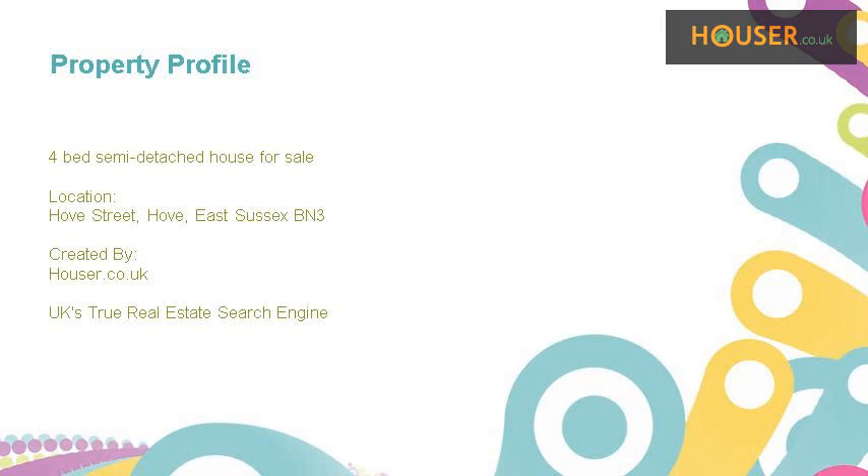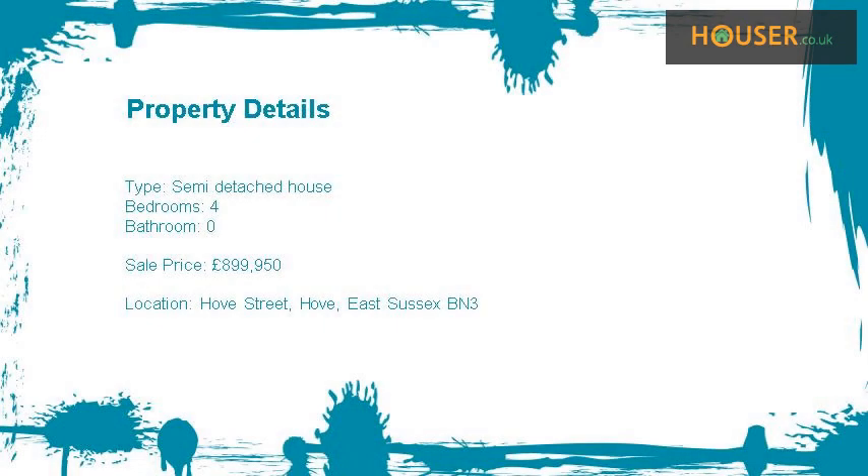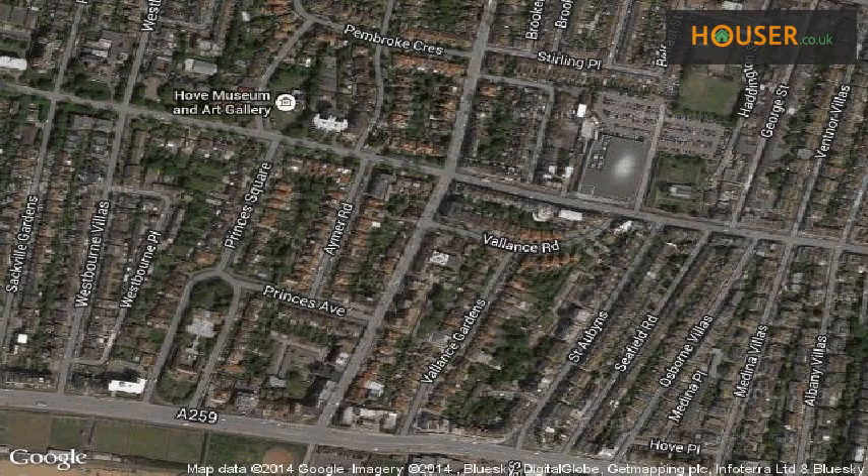Four-bed semi-detached house for sale on Hove Street, Hove, Eastside. King Chase Moray Hove is pleased to present to the market this four-bed semi-detached house for sale on Hove Street, Hove, Eastside.